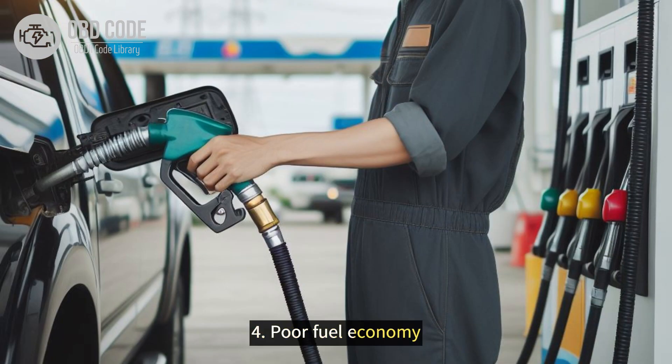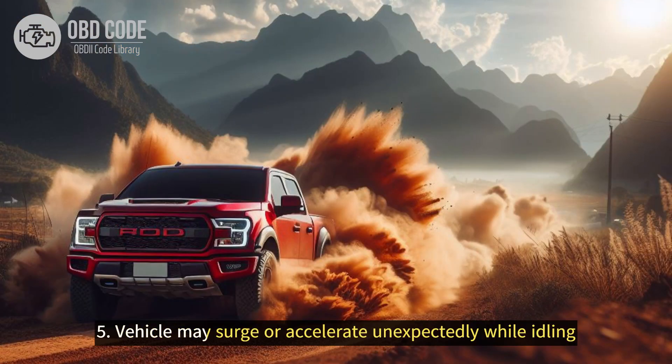4. Poor fuel economy. 5. Vehicle may surge or accelerate unexpectedly while idling.